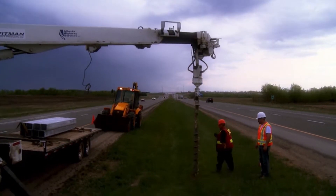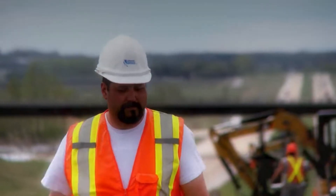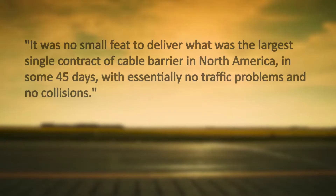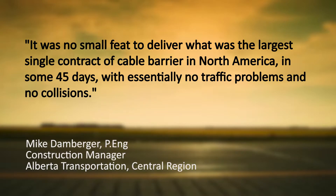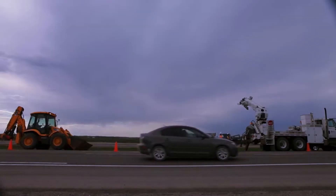The efficiency of installation of the Gibraltar system, combined with the expertise of the Alberta Highway Services crews and consultants, made the install nearly flawless. Since installation, the barrier has proven effective in preventing a multitude of possibly fatal accidents.